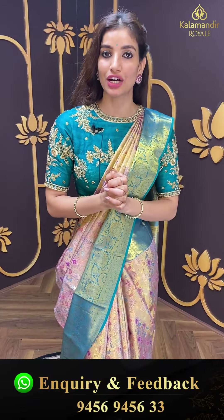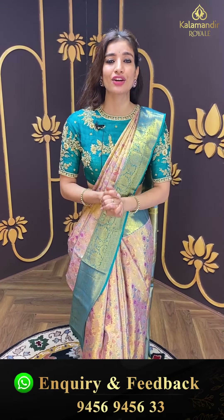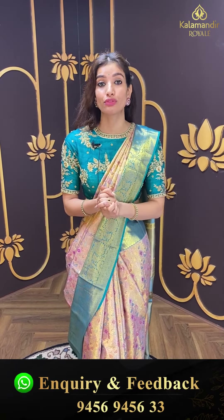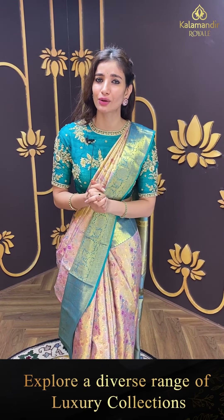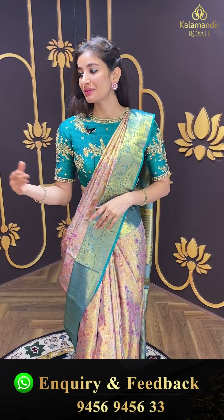So ladies, aaj main aapko dikha rahi hoon kanchi pattu collection, jiska offer only 24 hours tak hi available hai. Lekin iske alawa aapko aur zyada options bhi dekhne hain — different varieties, different collections. For that, do visit our Kalamandir Royal. The address is Road Number 36, Jubilee Hills. Bohati piara ambiance, very supportive employees, and multi varieties for wedding season. All kinds of wedding season clothes you'll find in one store — Kalamandir Royal.